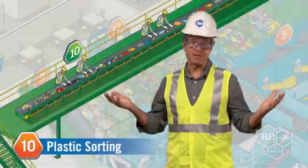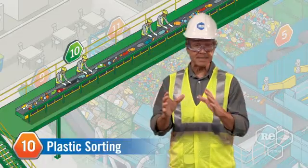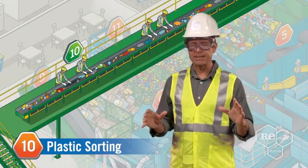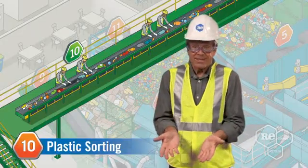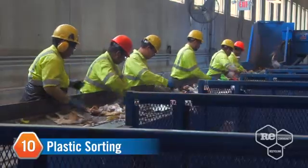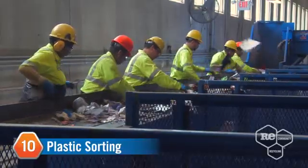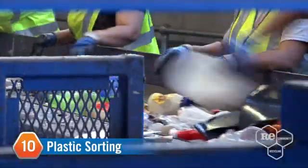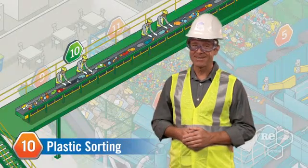People often ask me how you sort plastic to ensure you're recycling contaminant-free product and capturing the most high-density plastics like detergent containers, milk jugs, and cartons. We carefully sort plastic through a series of optical sorters and conveyor belts throughout the entire facility, and also utilize plastic sorters along commingled conveyor belts. We've got it down to a science.